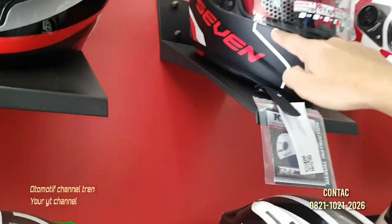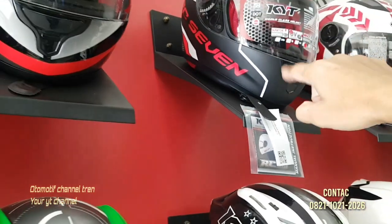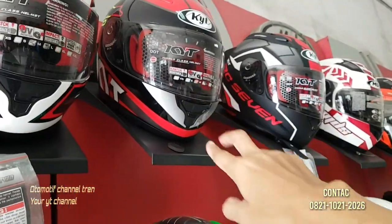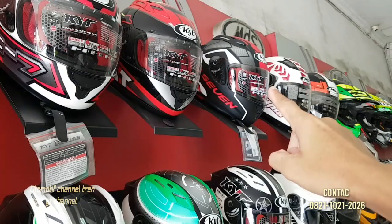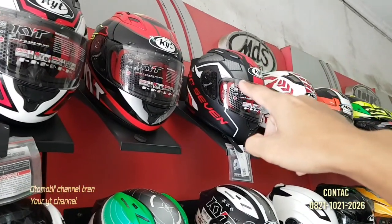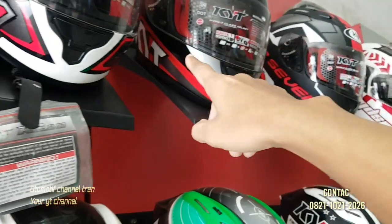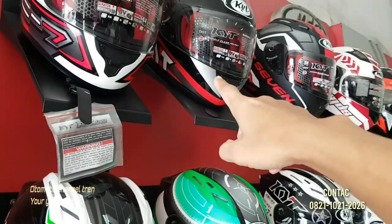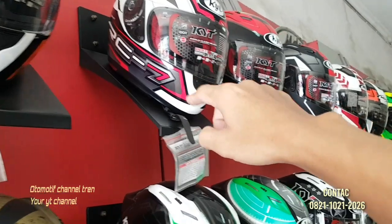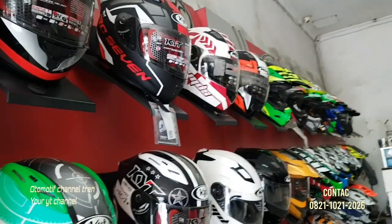Kenapa dibilang keren? Ini di sini udah ada, beda sama yang lain. Ada motif, ada list-nya. Terus ini kan mau list-nya besar. Kalau dia kecil, RC7-nya juga tergolong gede tulisannya. RC7-nya, justru kebalikannya — KYT-nya tulisannya kecil banget di sudut atas. Kalau yang ini kebalikannya, KYT-nya gede banget. Ini RC7-nya yang gede, tapi bentuknya singkatan. RC7, kalau yang ini 7-nya pakai tulisan tujuh.